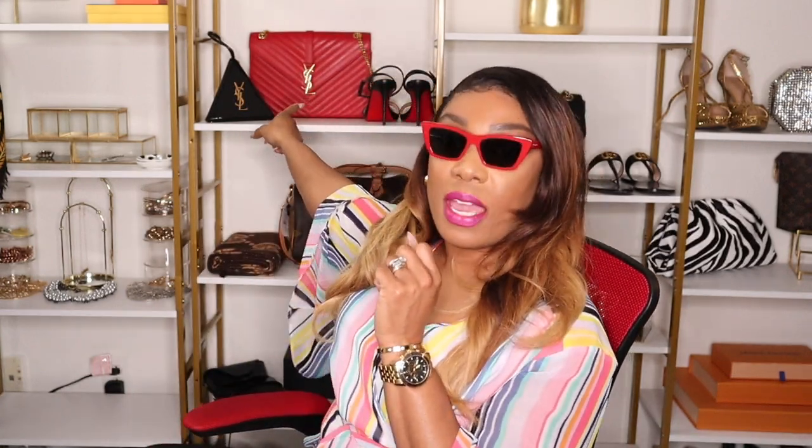I came across these red ones and I was like, I have to get them. I found them at Nordstrom. They are super fun — giving serious cat-eye — and I think they're perfect to complement my red YSL bag. I love this bag and I love these sunglasses. I haven't worn them just yet but I love the shape. I didn't have any red sunnies, so I'm very happy with these.